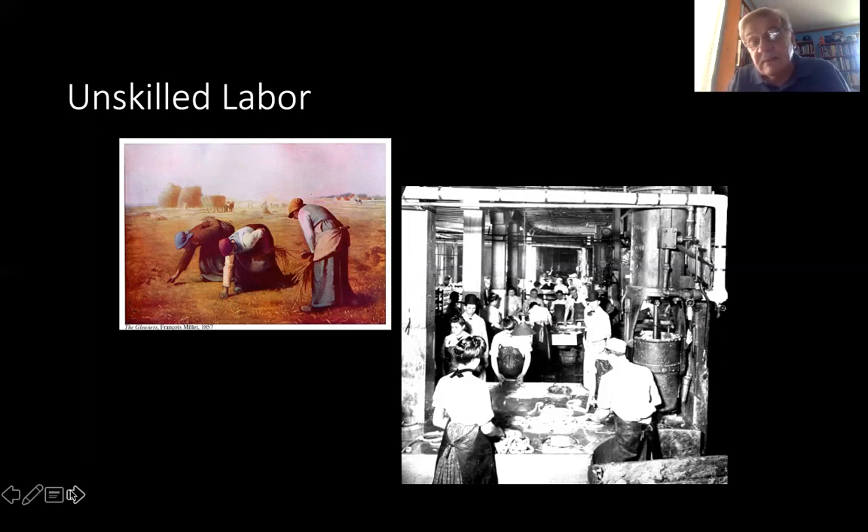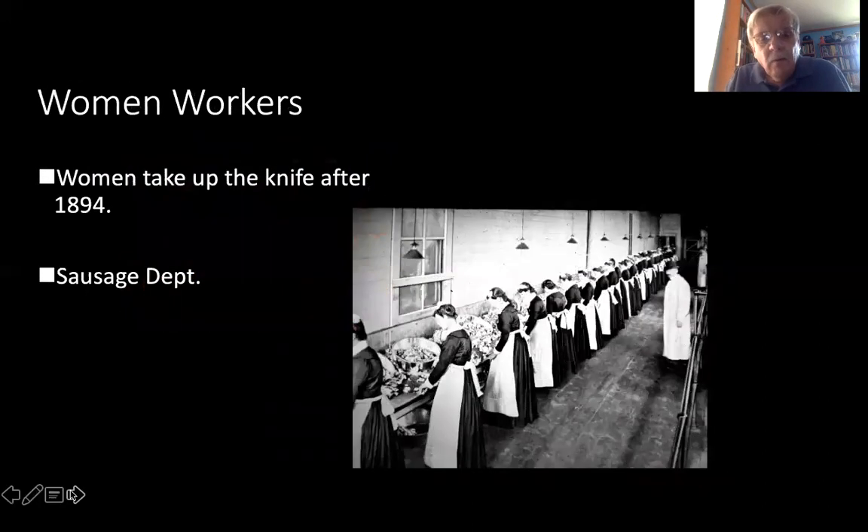On the lower right-hand side, you see women working in the sausage department about at the turn of the century. Women workers were not allowed to use the knife in the packing houses until 1894. Here are women using the knife in the sausage department. This is an industrial photograph used in part to prove that Sinclair's novel The Jungle was wrong about conditions.